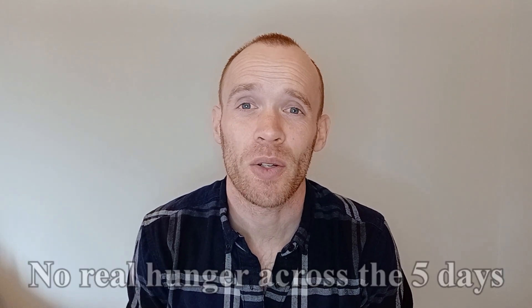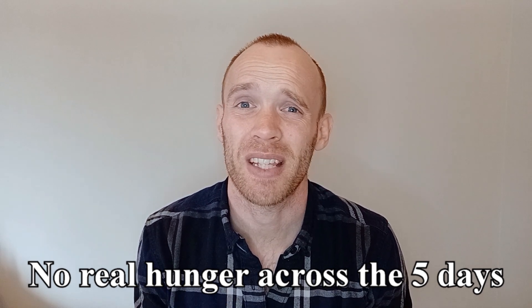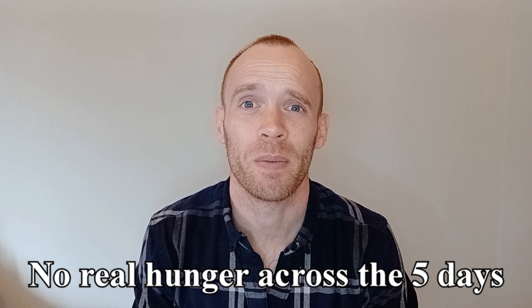I said I would track hunger levels but I didn't really need to — other than early on where I had maybe an hour where I was a six out of ten, after that honestly it wasn't even an issue. The other benefits around apoptosis and the clearing of precancerous cells — I have no way of measuring that so I just have to trust that it happened.